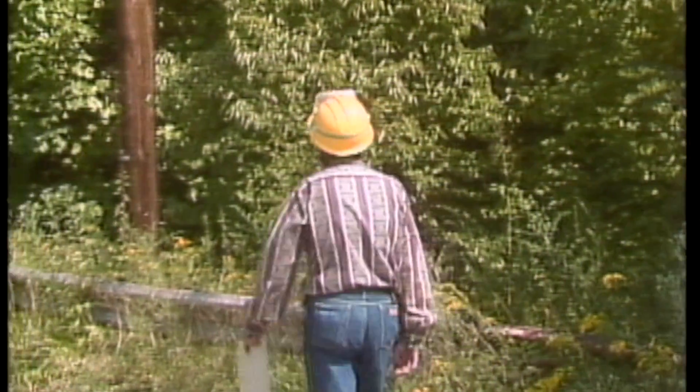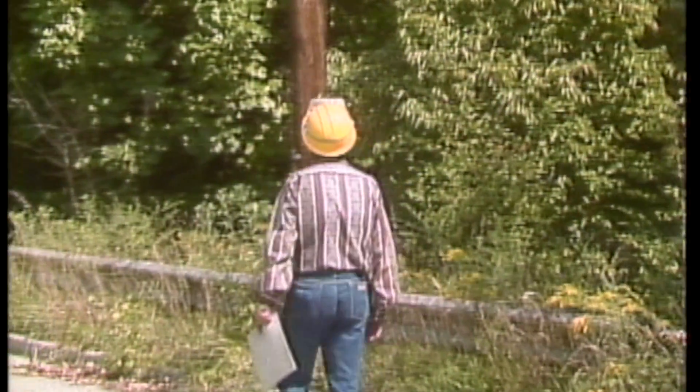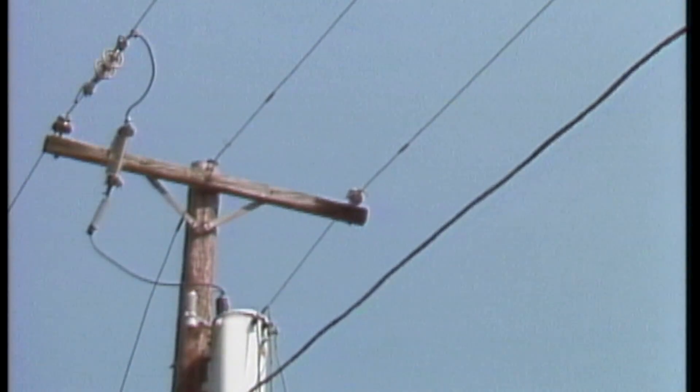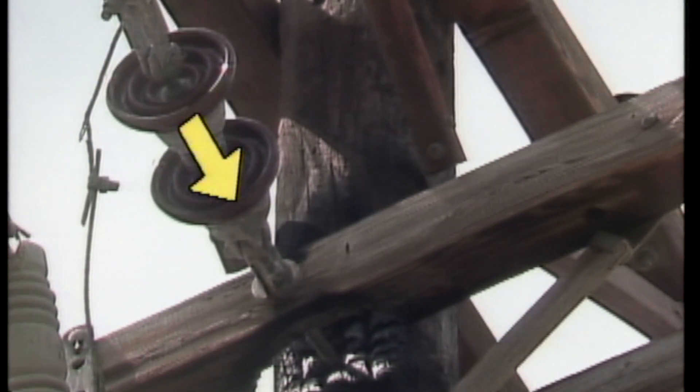Sometimes, when patrolling, you'll find damaged poles or pole hardware. Here, an insulator broke and the line fell onto the crossarm, burning both the line and the crossarm. A problem like this could be easy to miss at night. Here, current tracked across the insulator to the insulator bolt and set the pole and crossarm on fire.